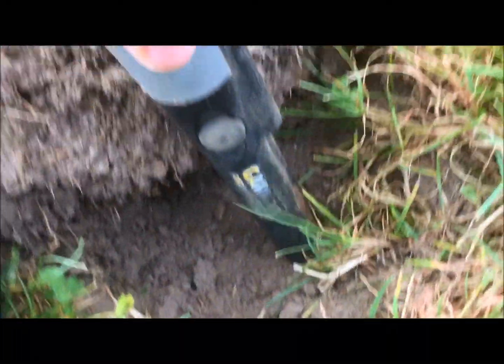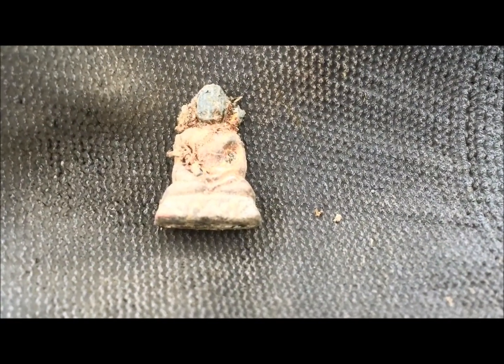Hi everybody, Canadian Treasure Hunter here. I'm hunting here — I'll show you what I just found. Depth right here, say 5 inches. Got this little tiny Buddha, looks like it's lead or something — it's started peeling the face.